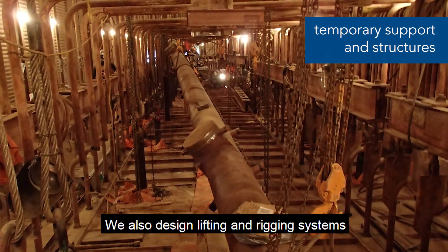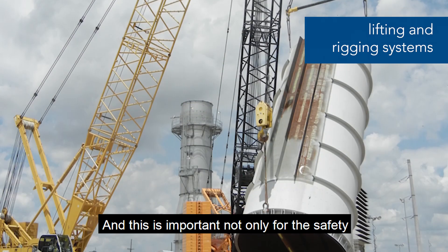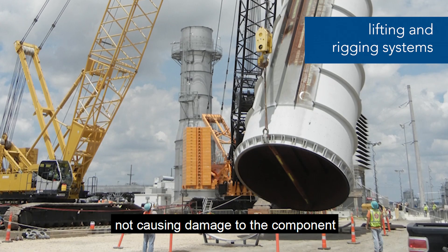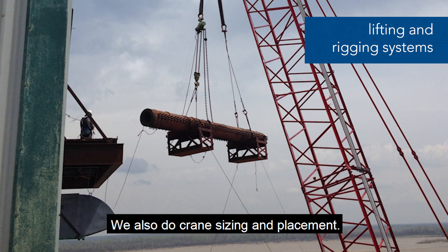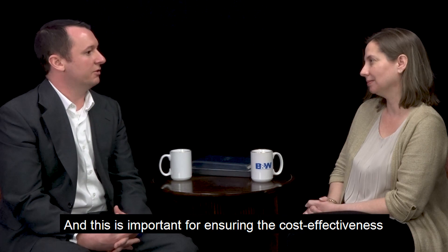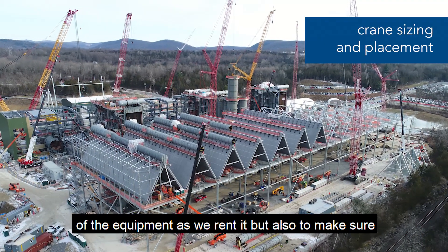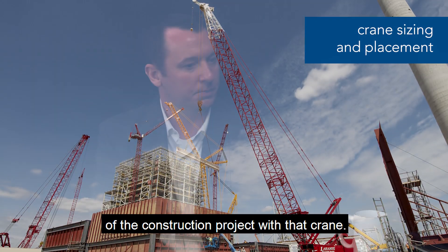We also design lifting and rigging systems for the handling of components. This is important not only for the safety of the workers on site, but also to make sure that we're not causing damage to the component as it is being lifted and rotated. We also do crane sizing and placement, which is important for ensuring the cost effectiveness of the equipment and to make sure we're able to meet all the needs of the construction project.